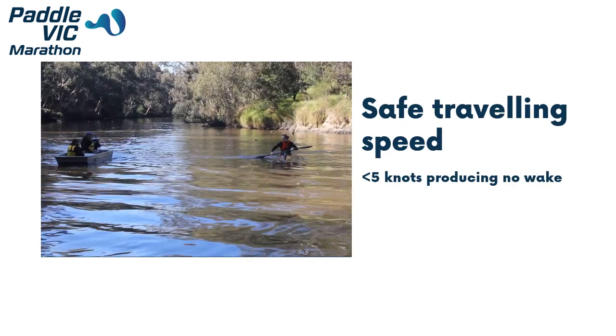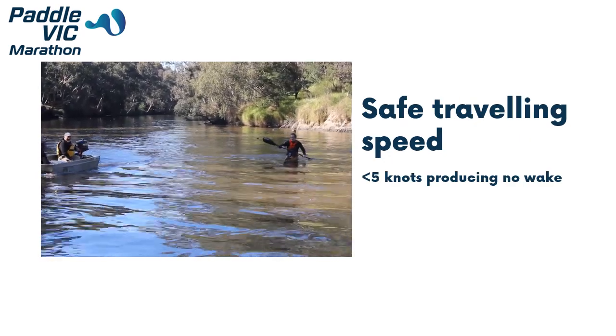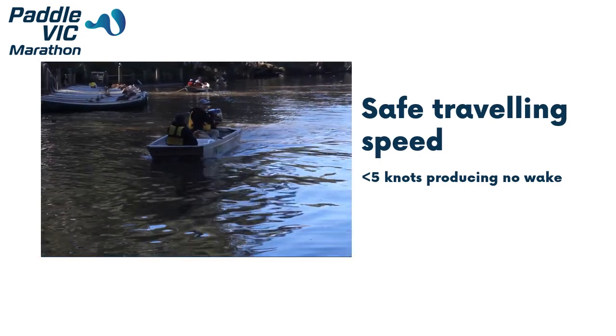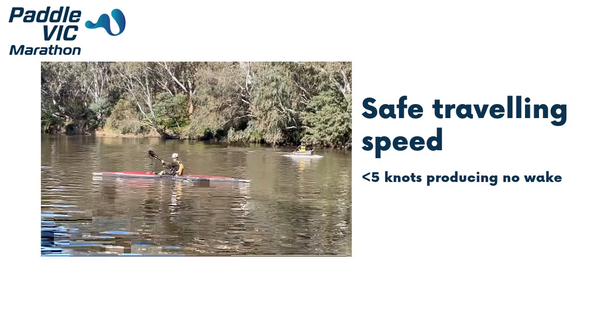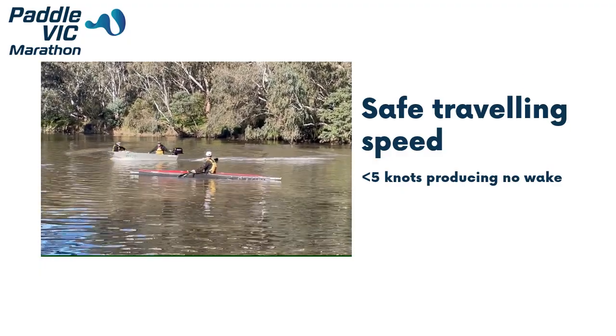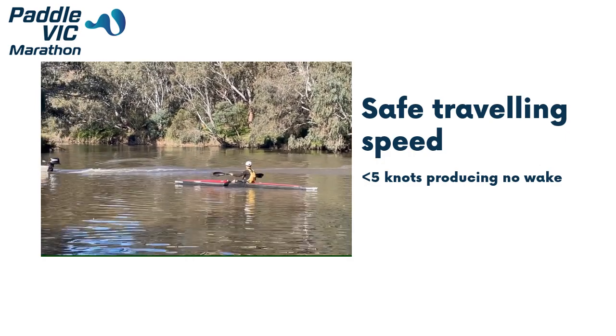When moving, operate the boat at a slow speed producing no wake — this should be less than 5 knots. Moving fast will produce wake that will knock paddlers about and may cause some paddlers to fall in.